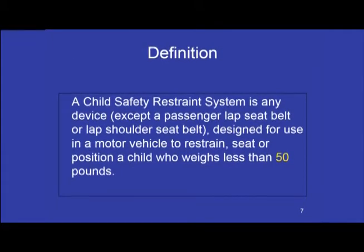Definition: A child safety restraint system, or CSRS, is any device — except for a passenger lap belt or a shoulder lap belt — designed for use in a motor vehicle to restrain, seat, or position a child who weighs less than 50 pounds.